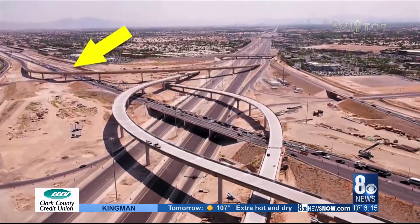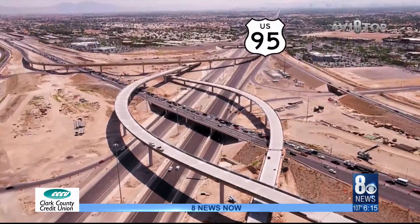And in the background, that ramp is the one that takes you from the West 215 to the South 95.